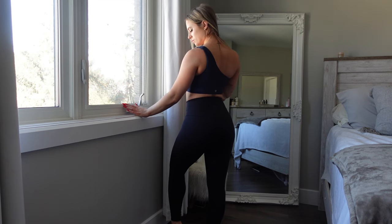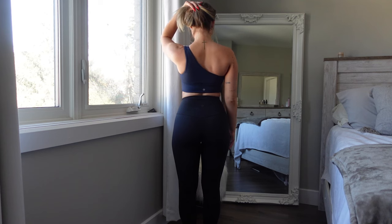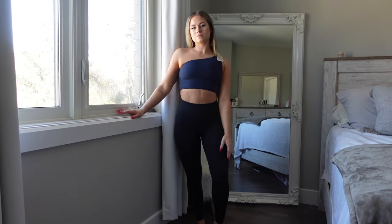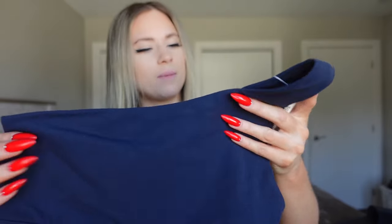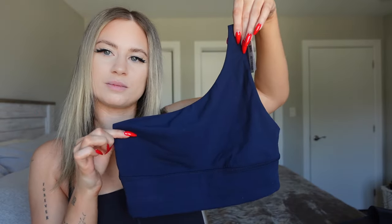I got this in a size six. I tried the size four in store but it was too tight on one side and gave me that unflattering boob spillage. I might still keep the size six even though it's similar — I really love the color. It's called True Navy, a very dark blue. I'm just getting into blues because everyone says it looks good with my blue eyes.